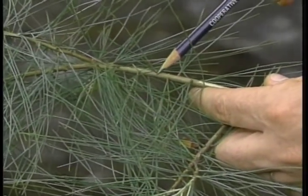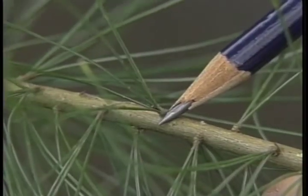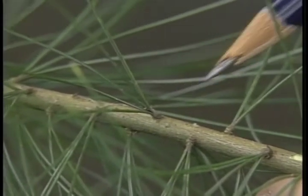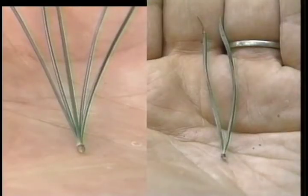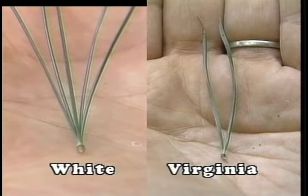Looking closely at these two pines, you will note that the needles grow in bunches, technically referred to as fascicles. Close examination of white pine will reveal five needles per fascicle; the length of the needles are usually three to five inches. Examining Virginia pine will reveal two needles per fascicle; the needles average two inches in length, are twisted the entire length, and are yellowish green in color.